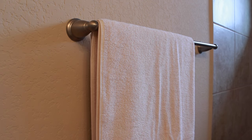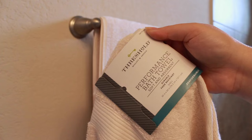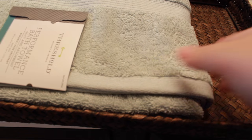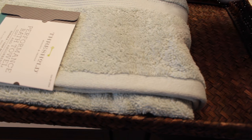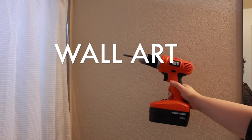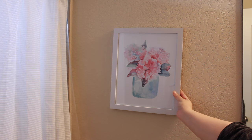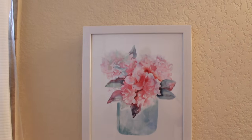Providing your guests with new towels is definitely important. You also want to provide an extra towel as well as extra toilet paper so they always have what they need.